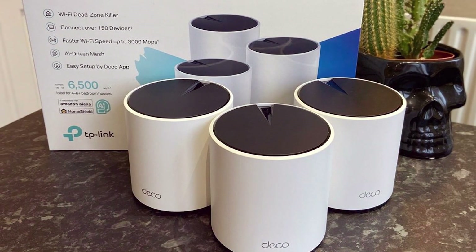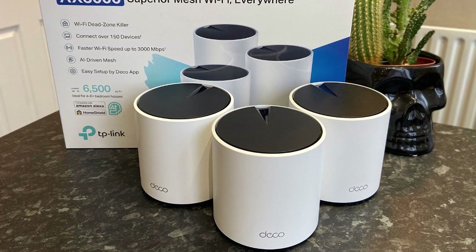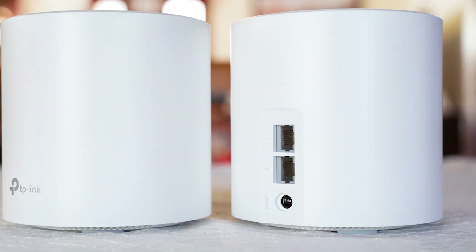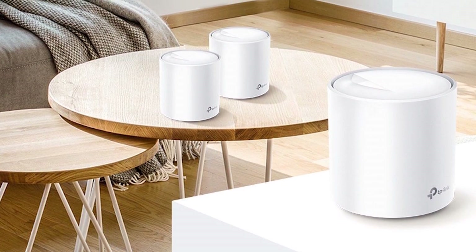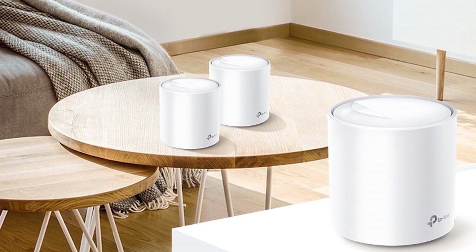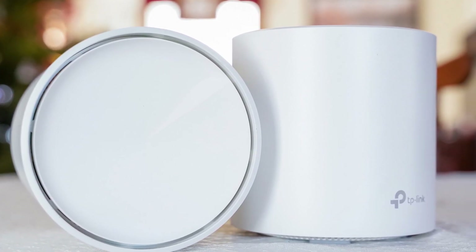The setup process is straightforward, thanks to the TP-Link Deco app, which guides you through the installation step-by-step. This user-friendly approach ensures that even those who are not tech-savvy can get their network up and running in no time. Usability is where the Deco AX3000 shines — it supports over 150 devices, making it ideal for smart homes filled with gadgets. The system's AI-driven mesh technology optimizes Wi-Fi coverage to ensure strong signals in every corner of your home. Additionally, parental controls and antivirus features provide added security and peace of mind.